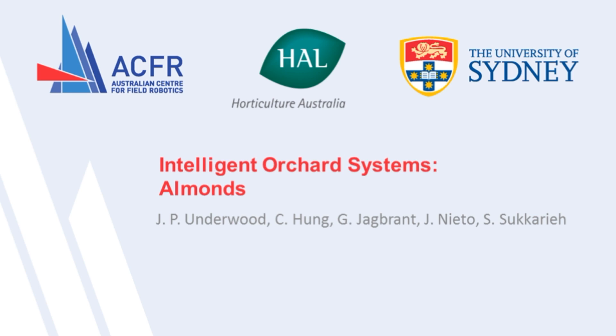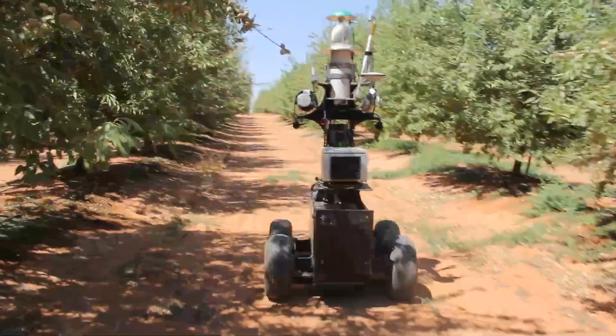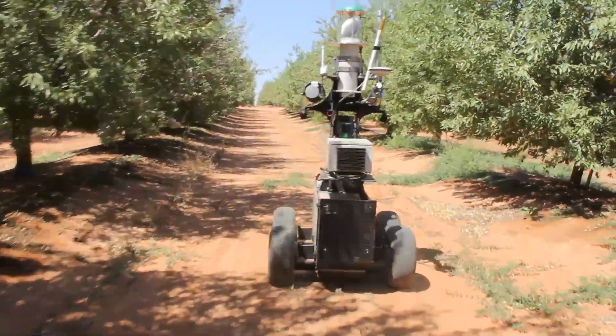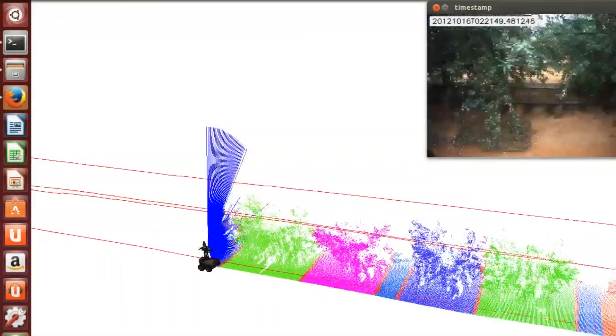In this video we'll show the concept of our intelligent orchard system. Our sensor vehicle drives autonomously through the orchard, measuring the soil and imaging the trees. Using a laser we build 3D models and we have algorithms to segment each individual tree.